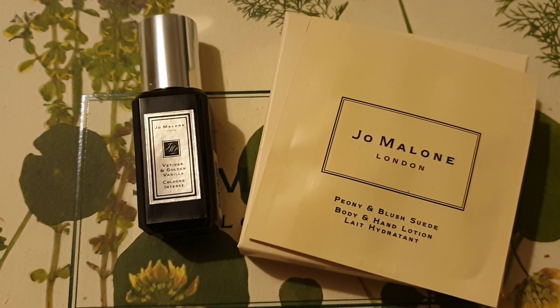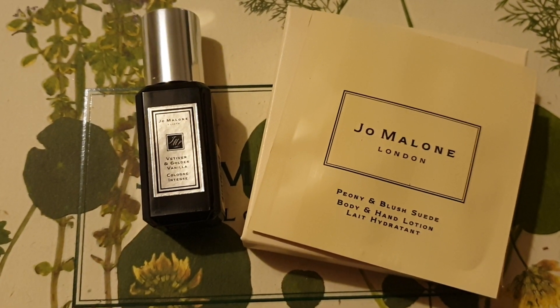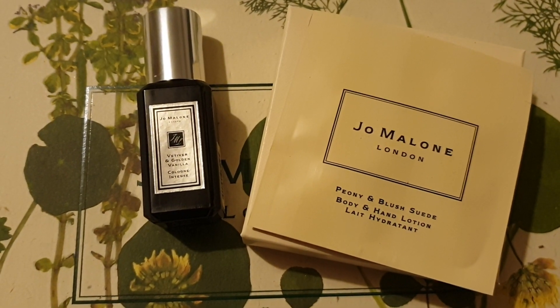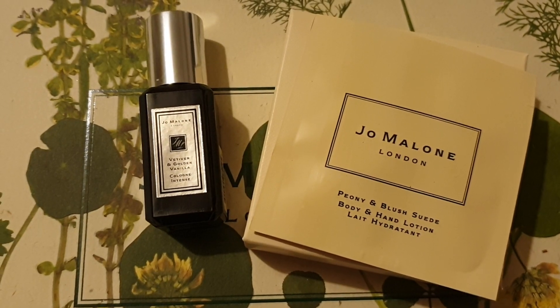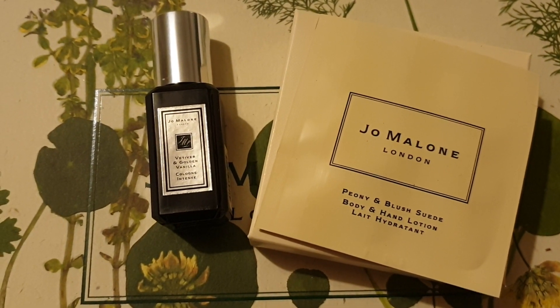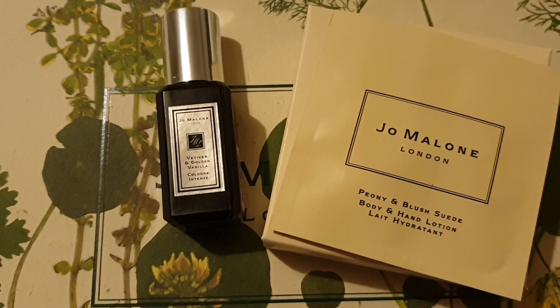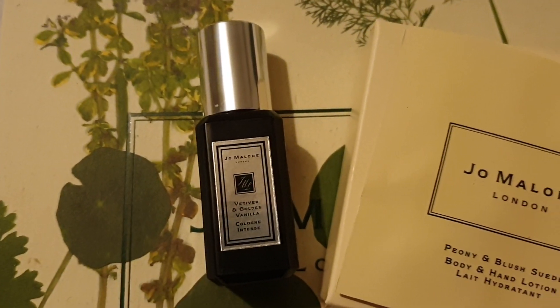It's a really lovely floral one and always reminds me of Jo Malone. I think maybe the first time I went in there and had a hand and arm massage, they did this amazing combination of scents and that one really stood out in my head. So it's sort of a nice scent memory. But the Vetiver and Golden Vanilla is what I was hoping to chat about.